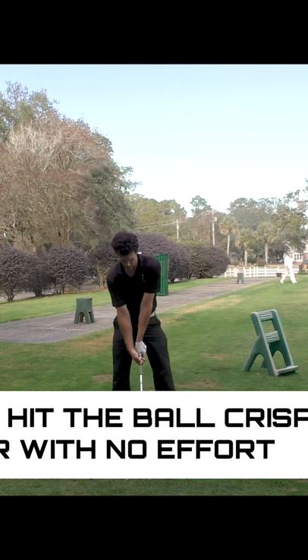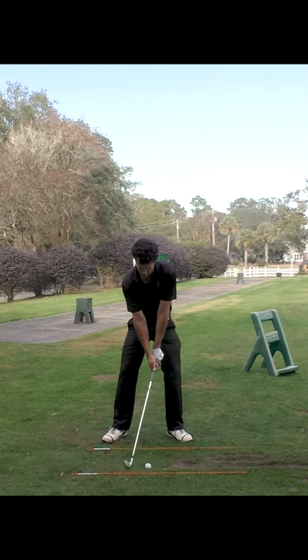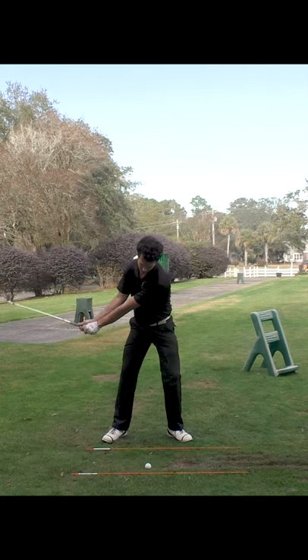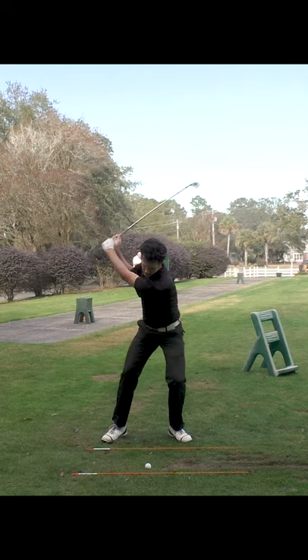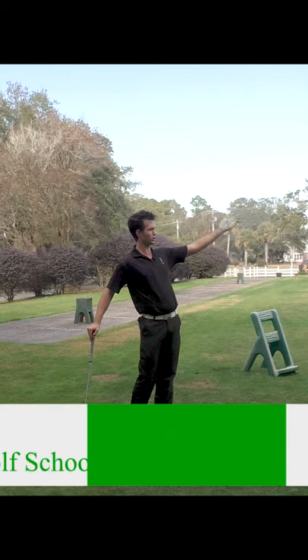You can make an easy, effortless swing and the ball will be propelled a great distance. It doesn't feel like a whole lot of work, but yet the ball explodes off the club face. And that's what you see with the pros — they make these swings that look so easy, so effortless, that it doesn't make any sense how the ball could just explode like that.